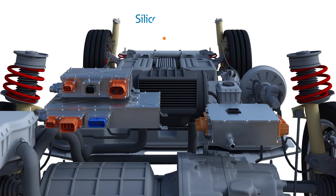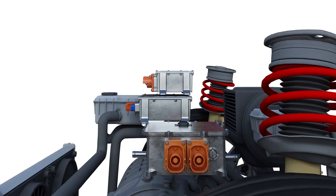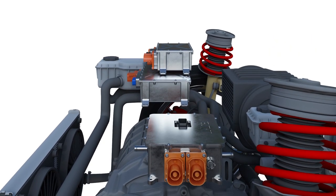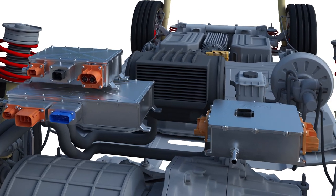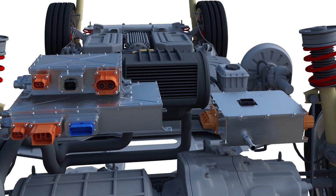Eaton works with wideband gap parts and has the expertise for their integration. We are implementing silicon carbide in components where it is cost-effective and can best leverage the efficiency gains they permit. As future components exponentially evolve, the more commonplace the parts will become, thus driving down the cost for electric or autonomous vehicles.